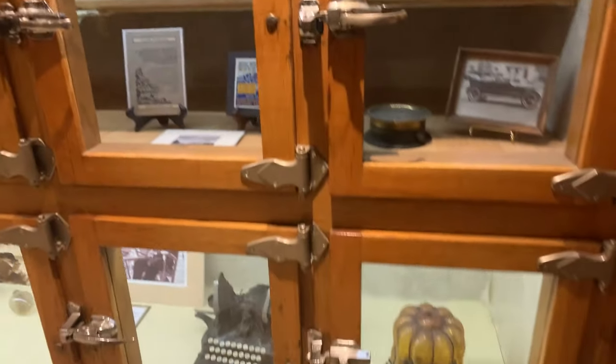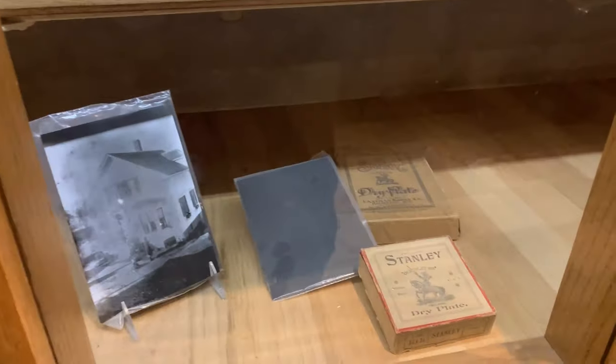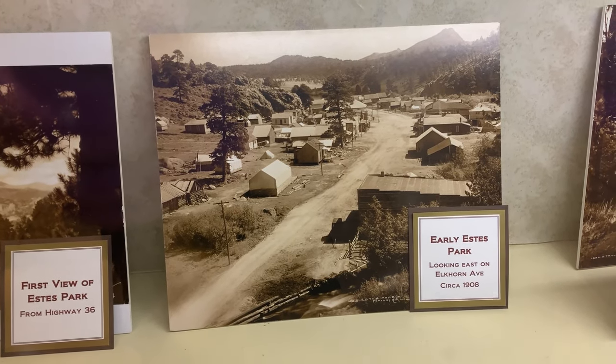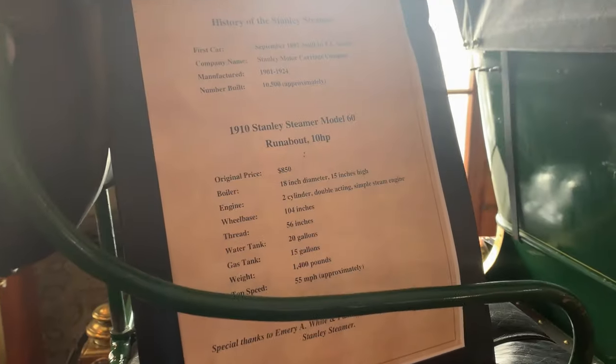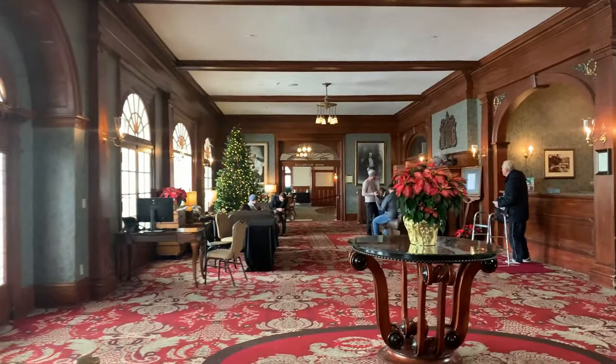This hotel is on the historic registry. There's a Stanley Icebox and lots of memorabilia from the hotel. Early 1908 is what it looked like here in town. There's a really cool elevator from 1909 — it's called the Otis Elevator with a maximum of six people. We've made it onto the floor where the main lobby is. They've got an awesome 1910 Stanley Steamer model car — it used to cost $800. And there's a beautiful Christmas tree in here; it's absolutely gorgeous. Let's go see the gift shop.